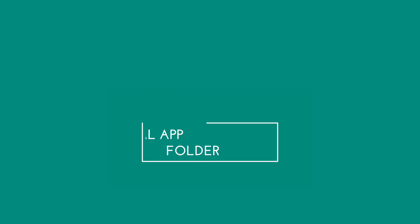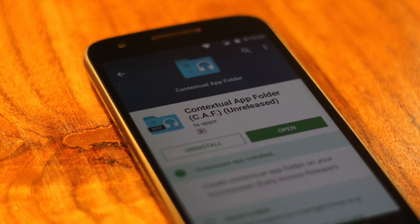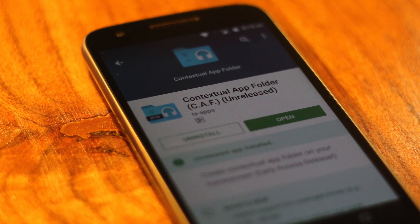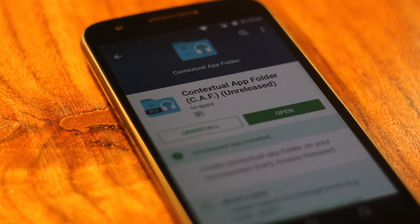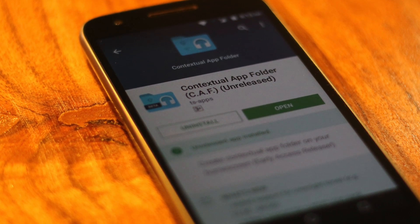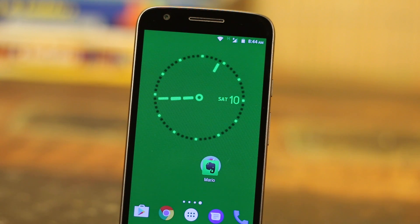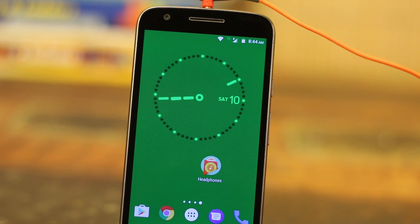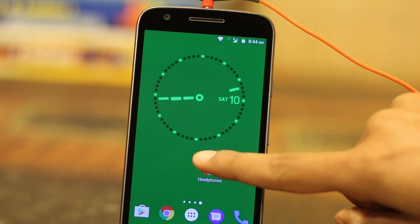Contextual App Folder — CAF is a fairly new app that does what its name suggests: it can change the apps inside the folder depending on what you are doing, where you are, or what time it is. For instance, when I connect my headphones I obviously want to hear music, so CAF will automatically change the default folder to the music one.